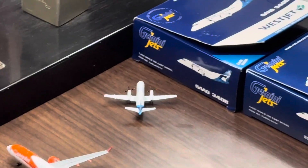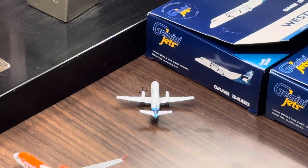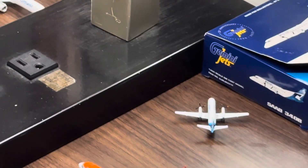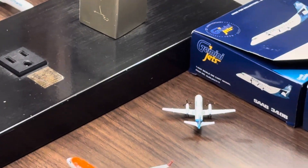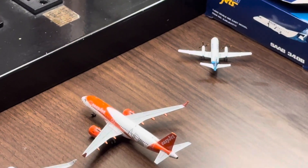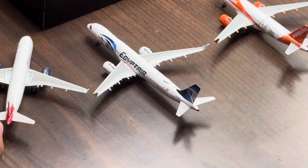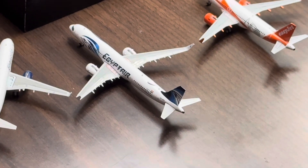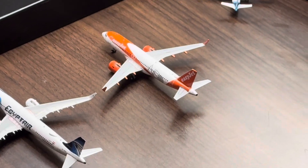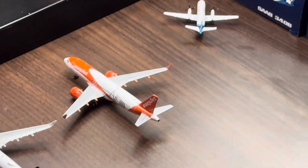Actually — I don't believe easyJet flies to Heathrow. That's right, they do not — Gatwick is their primary operation. So let's just say she came in from Gatwick. I just wanted to flag that for anyone who didn't know: easyJet doesn't fly to Heathrow, but they do fly to Gatwick and I believe other Greater London airports as well.